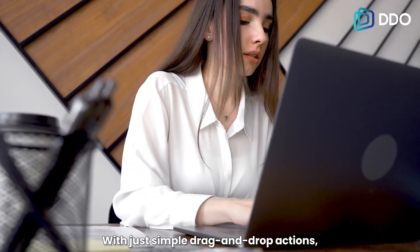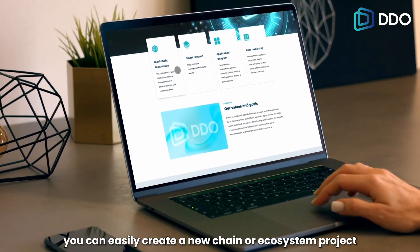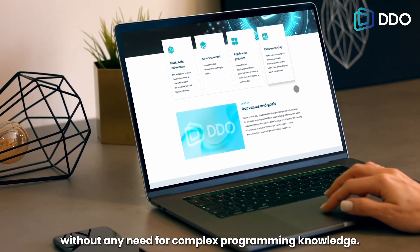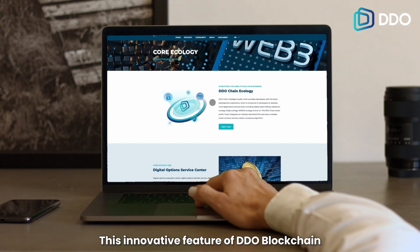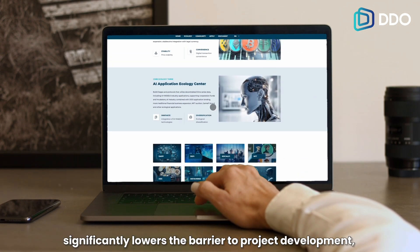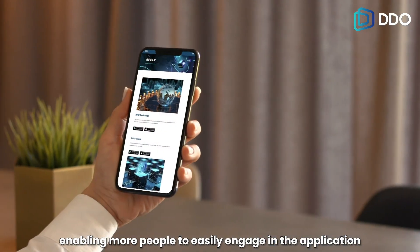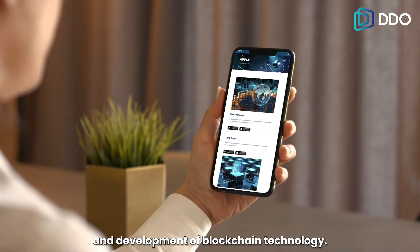With just simple drag-and-drop actions, you can easily create a new chain or ecosystem project without any need for complex programming knowledge. This innovative feature of DDO Blockchain significantly lowers the barrier to project development, enabling more people to easily engage in the application and development of Blockchain technology.